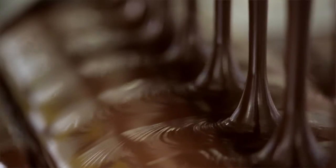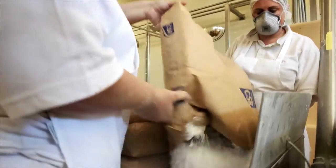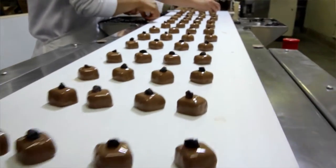We make chocolate at its real simplest. We take cocoa, blend it with sugar, and in the case of milk chocolate, blend it with milk powder. Those three core ingredients make a great chocolate experience.